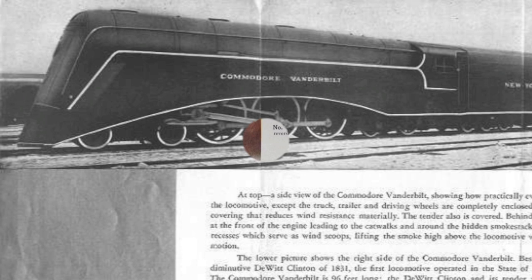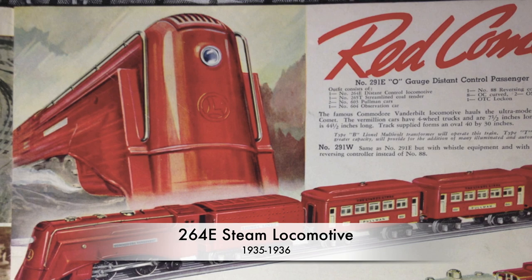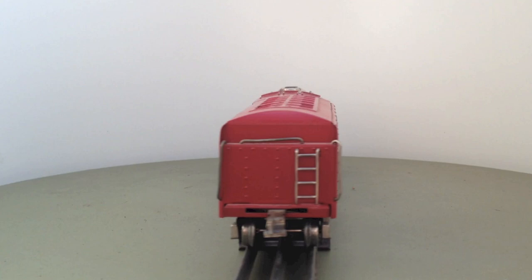It was named Commodore Vanderbilt after the founder of the New York Central Alliance. The Lionel Model 264 was also sold as a red variant, the Red Comet. Unlike the Blue Comet, it did not have an original counterpart.